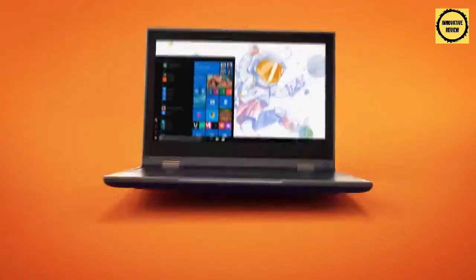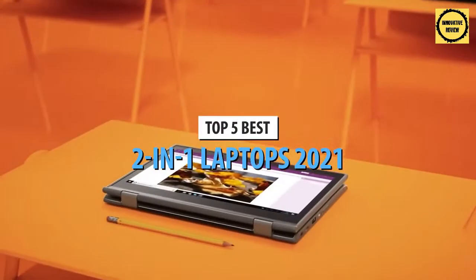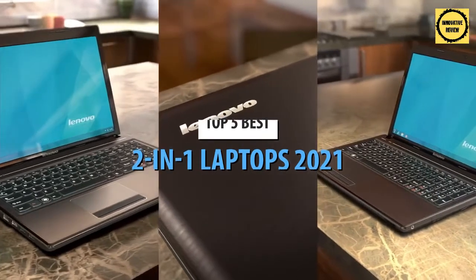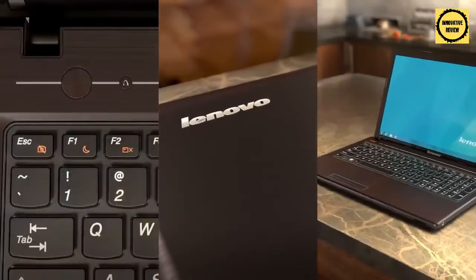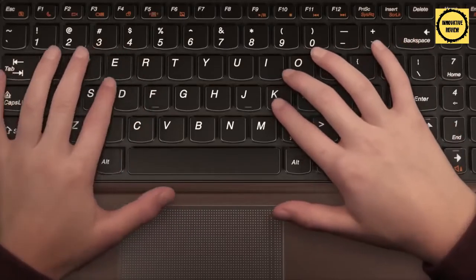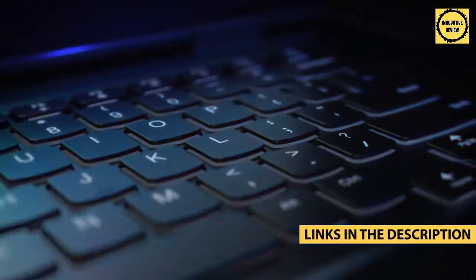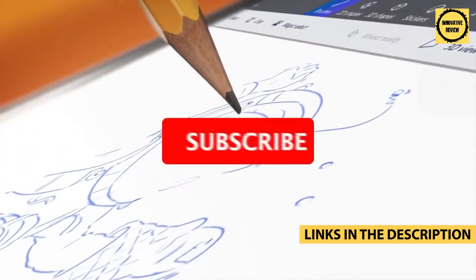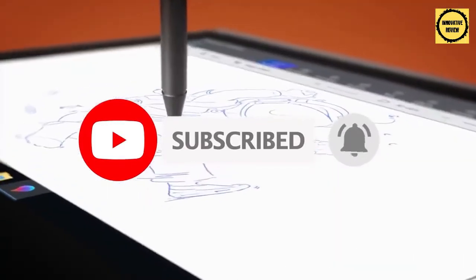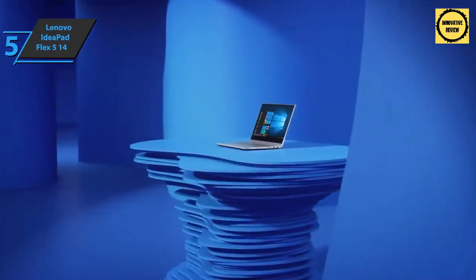What's up guys, today's video is on the top 5 best 2-in-1 laptops in 2021. Through extensive research and testing I've put together a list of options that'll meet the needs of different types of buyers, so whether it's price, performance, or a particular use, we've got you covered. For more information on the products, I've included links in the description box down below which are updated for the best prices. Like the video, comment, and do not forget to subscribe. Now let's get started.